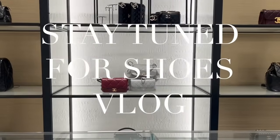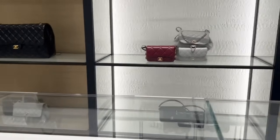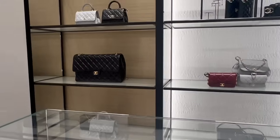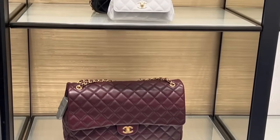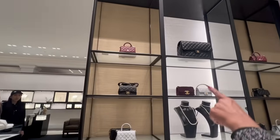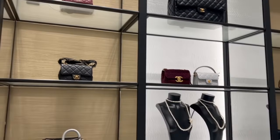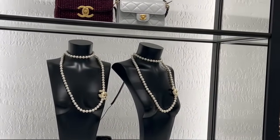Staying with the ground floor briefly, let me show you some of the new handbags, because my mum is such a fan of red and burgundy, so we had to make a quick pit stop. They have got the black jumbo in the classic flap in black and burgundy, as well as the micro cocoa handle on the top shelf in the burgundy. These two pieces are really key for this season. Burgundy is the key colour of the season.